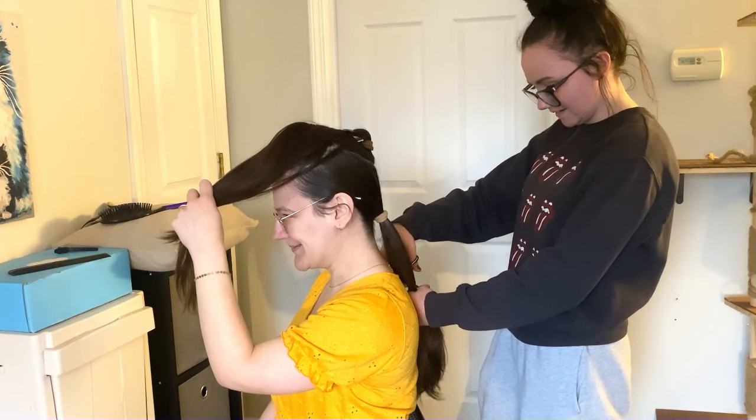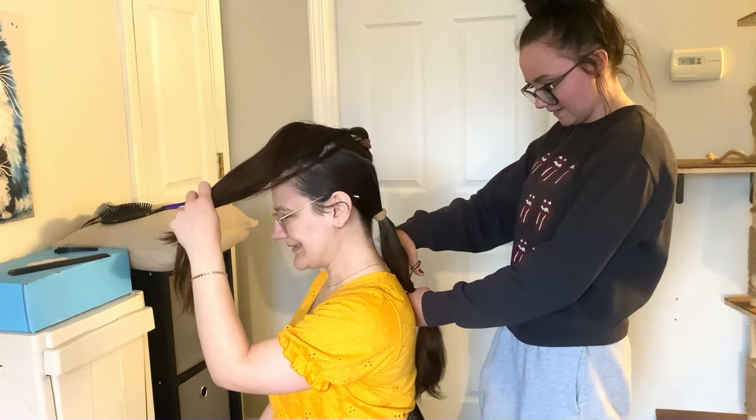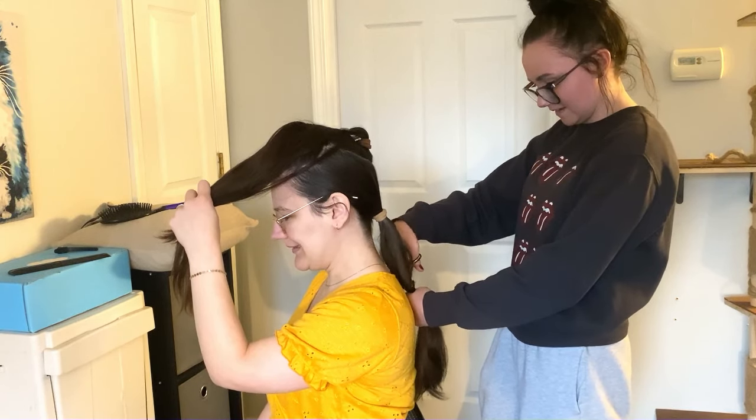I'm always scared when I cut my own hair, but it's almost always worked out when following tutorials like this. They're usually pretty good.